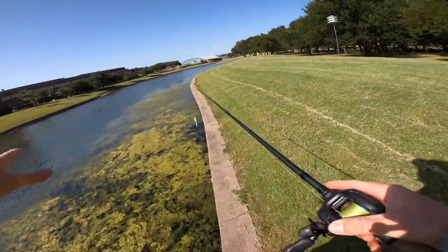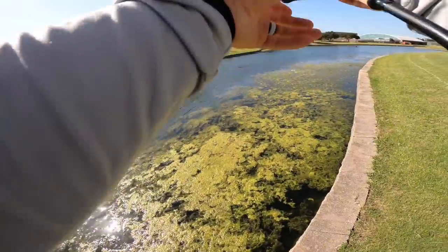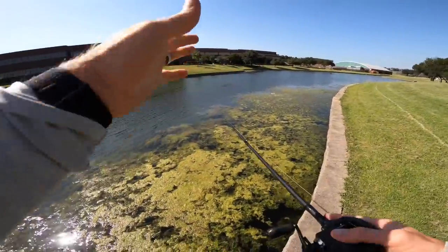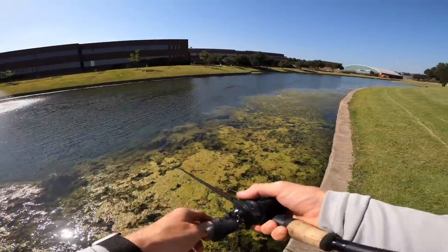Another thing with topwater and a frog: I like to cover new ground, hit new water. If you're fishing something like a worm you're on the bottom and can really wear out an area, but with a frog, buzzbait, or whopper plopper, I'm trying to cover a lot of the bank. Keep that in mind as you're fishing these baits.